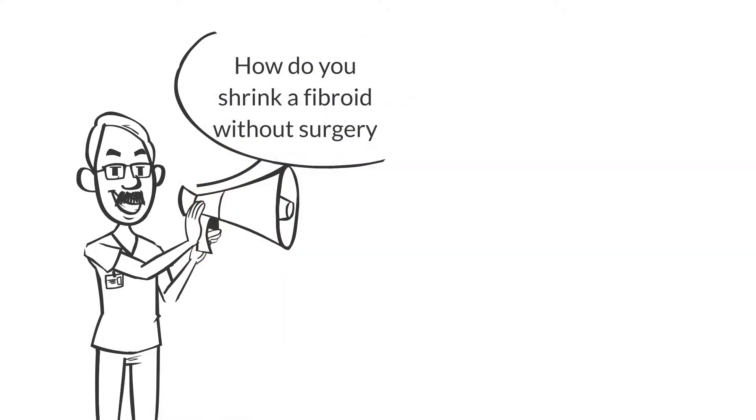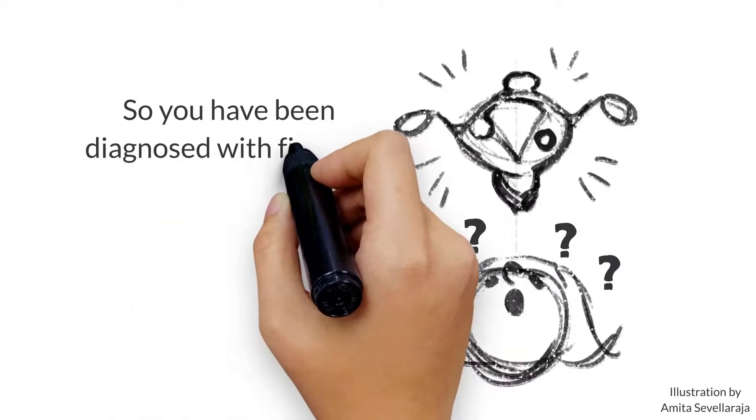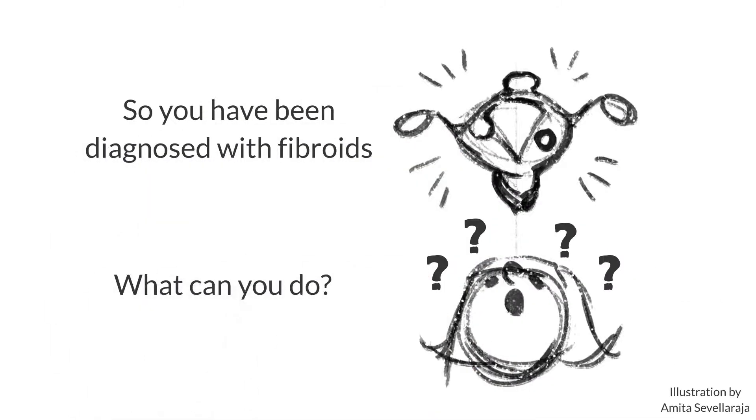How do you shrink a fibroid without surgery? HIFU. So you have been diagnosed with fibroids. What can you do?